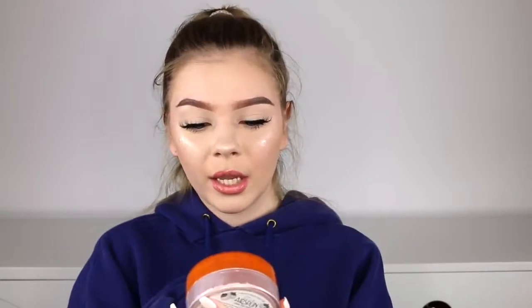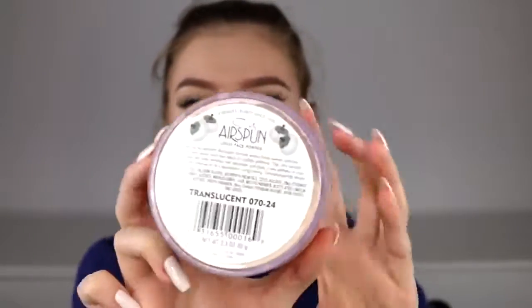My next favorite of the year — I'm sure you guys could guess — is the Coty Airspun Powder. This is a loose face powder, and this is just the translucent version. Oh my gosh, this is the best powder I've ever tried. It's better than the Laura Mercier one, it's better than the RCMA no color powder. The thing I love about it is it smooths out your skin and gives a matte, velvety finish. It sets my makeup really well so it lasts all day.